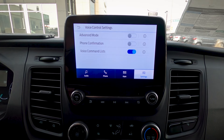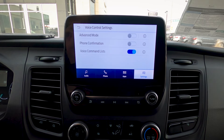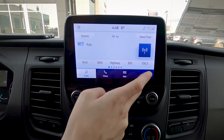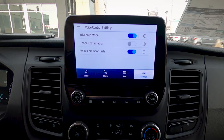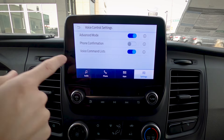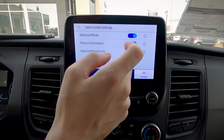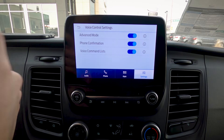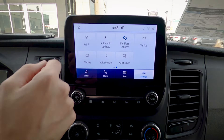Voice control — a few options here. In standard mode, when you say a station it plays a confirmation message before changing. In advanced mode, fewer notifications — it just changes the station without confirmation. There's also a phone confirmation setting — asking 'do you want to call this person?' — and a voice command list that shows when you press the steering wheel button, depending on whether you have it toggled on or off.